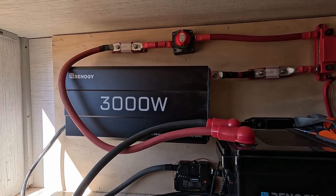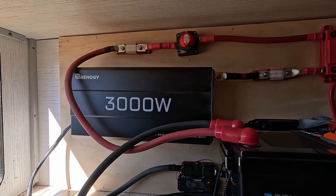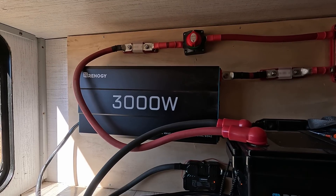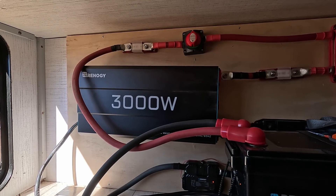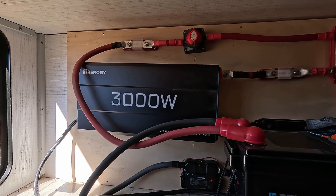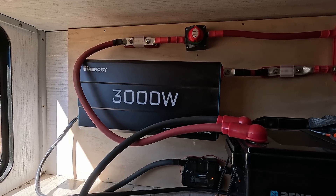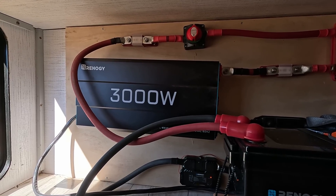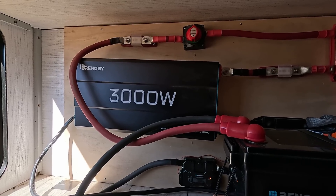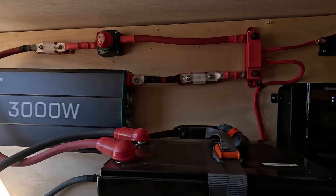The second important component is the 3,000-watt Renogy inverter. I chose 3,000 watts because my needs are about 1,500 to 2,000 watts, but I believe in always having a little extra. This way I won't put any stress on it — a 3,000-watt inverter will allow me to use it longer without worrying about overheating or breakage.